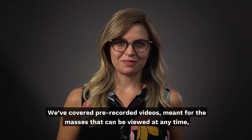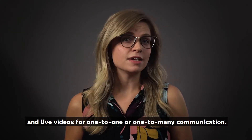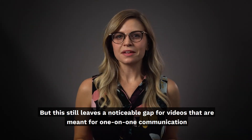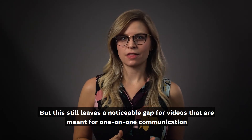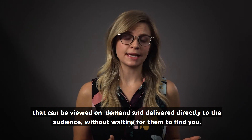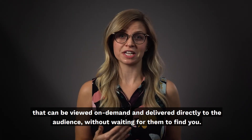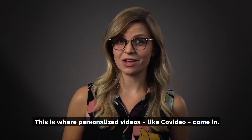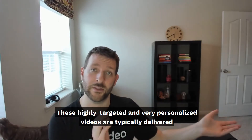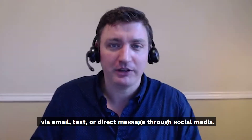We've covered pre-recorded videos meant for the masses that can be viewed at any time, and live videos for one-to-one or one-to-many communication. But this still leaves a noticeable gap for videos that are meant for one-on-one communication that can be viewed on demand and delivered directly to the audience without waiting for them to find you. This is where personalized videos like CoVideo come in. These highly targeted and very personalized videos are typically delivered via email, text, or direct message through social media.